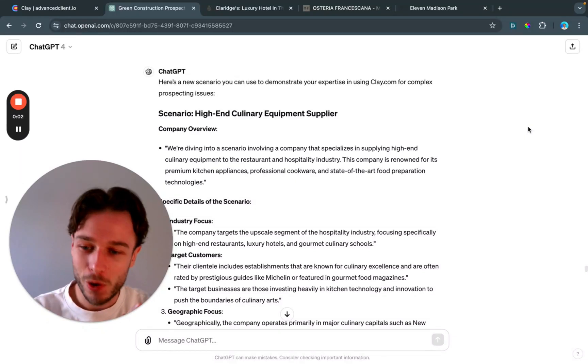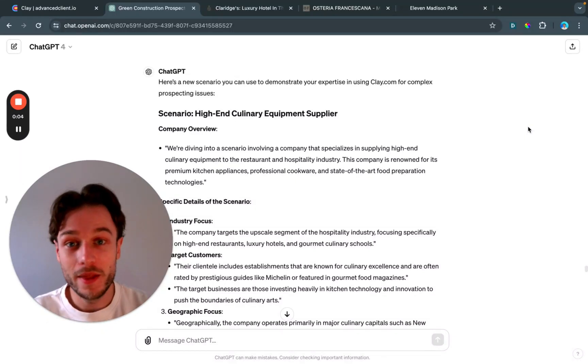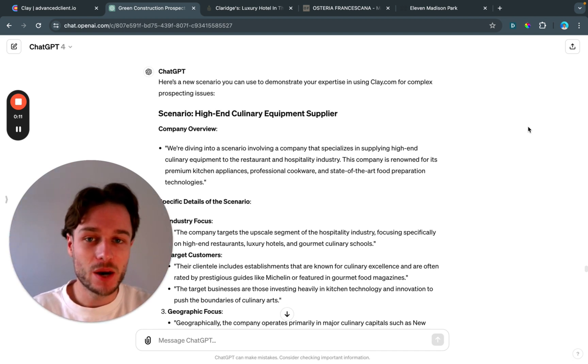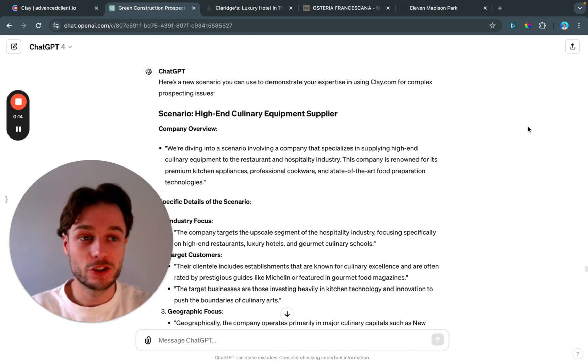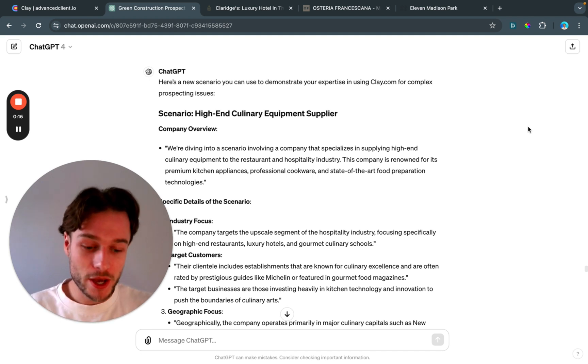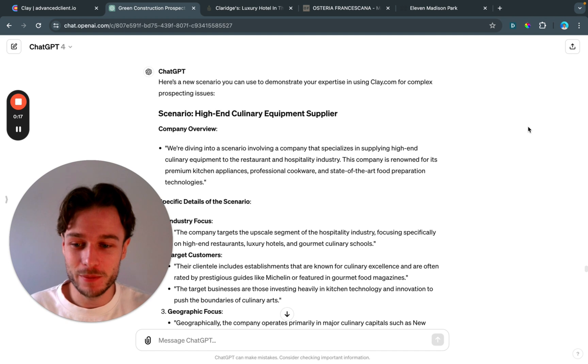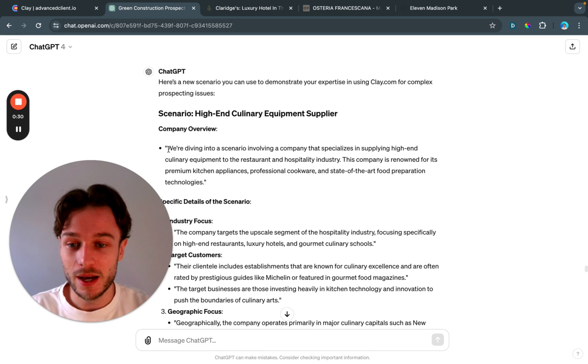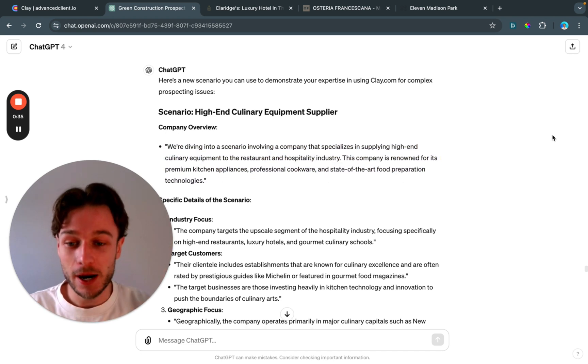Welcome back to another episode of Clay Pros, this is episode 3. In this series, I'm taking complex or strange prospecting situations for B2B companies and showing how I would use Clay to solve their prospecting issues. I've got ChatGPT loaded up here, giving me these scenarios and breaking them down, and also providing a little script which is quite nice.